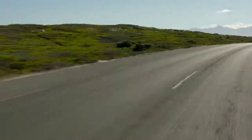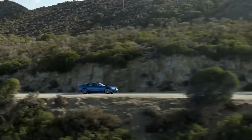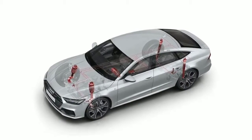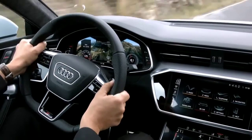The available adaptive damping suspension brings yet another level of driver-focused innovation to the A7. Sensors on all four wheels measure the movement and the vehicle's lateral and longitudinal acceleration, which then controls damper characteristics as needed for better comfort.